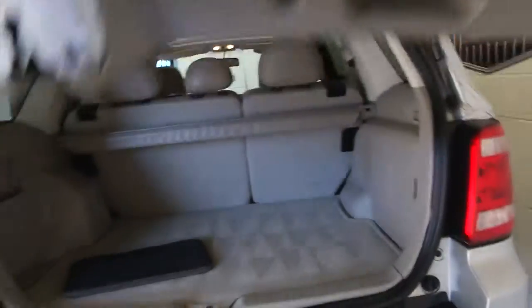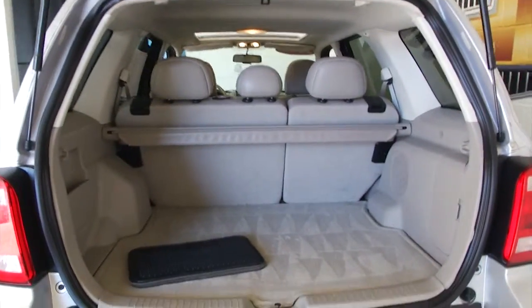In this video walkaround, we're going to start at the back of the vehicle, work our way to the front of the vehicle, and help you see everything this Ford Escape has to offer. It is a four-wheel drive.